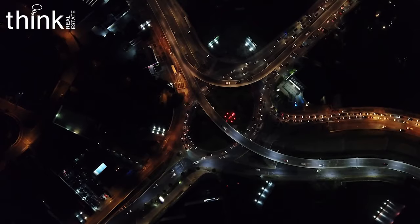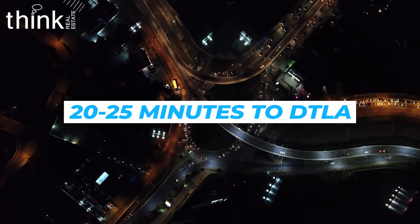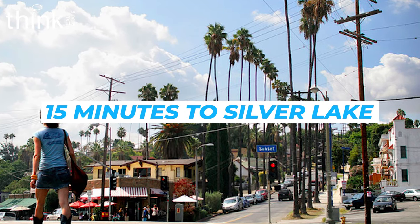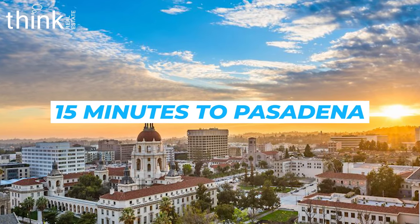If you're leaving home, getting to downtown LA will take you about 20 to 25 minutes. Silver Lake is about 15 minutes away and Pasadena is also 15 minutes away. And if you're going to my house, you're only two blocks away.